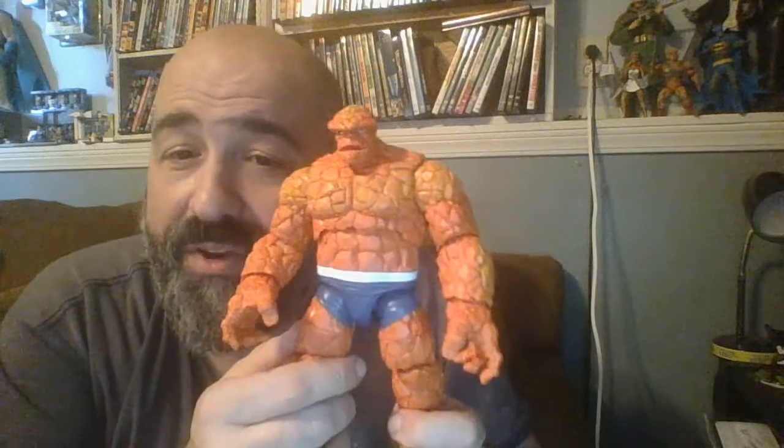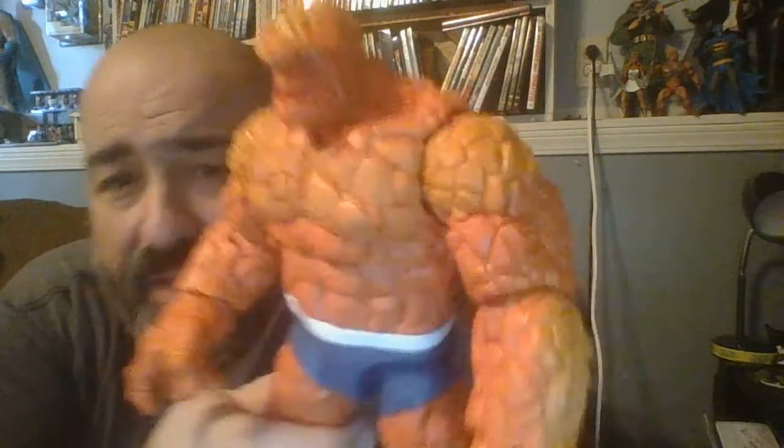Most people are going to want to buy all four of these, so they're going to make back their money. It's worth noting that these figures are the same retail price of a regular Marvel Legends figure, but they also don't come with Build-A-Figure parts, so technically it's a little bit more expensive. But I do feel like they put a little bit more into this guy than they put into most figures in the Marvel Legends line. He's very well painted — they could probably just make an orange figure and call it a day, but he's got some slight airbrushing to bring out some of the details.